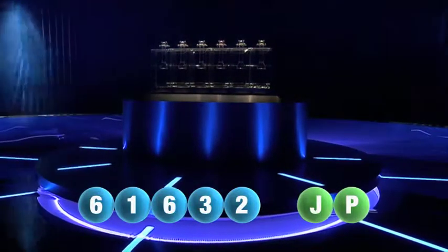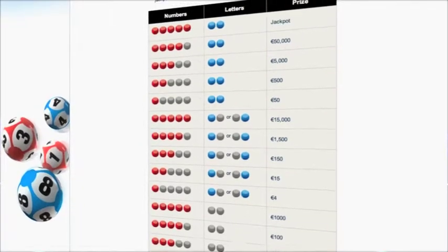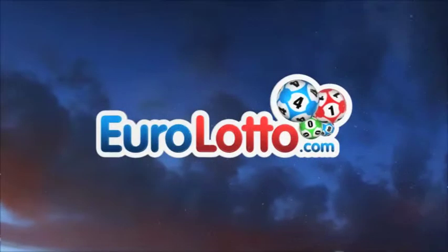Here at EuroLotto you have 15 different ways of winning. The jackpot is the highest prize and it's never less than 25 million euro. Go to EuroLotto.com every day at 8 o'clock to see if you have won.